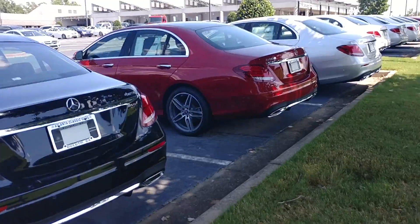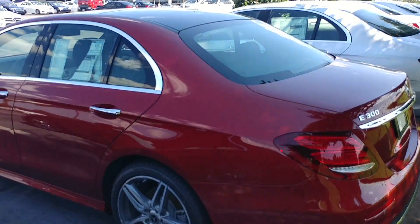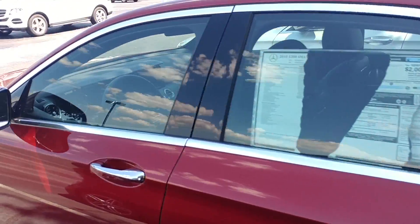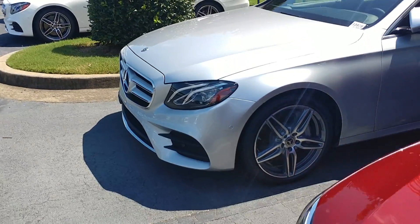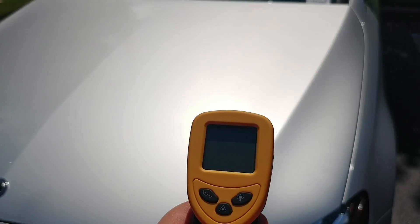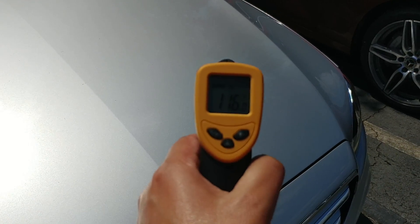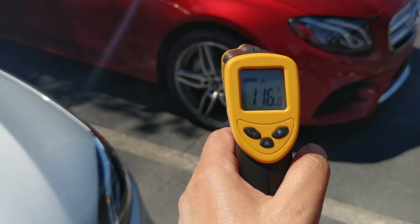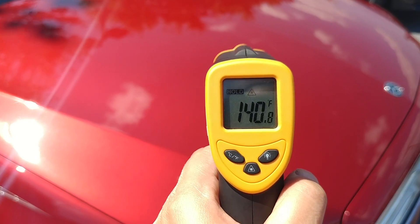Here are my E-classes, parked in the sun — a few are a little in the shade, forgive me. Let's take some temperatures and see what we get. Iridium silver on the hood: 116. Cardinal red: 140.